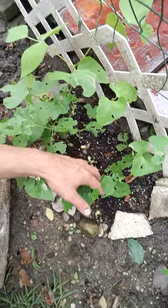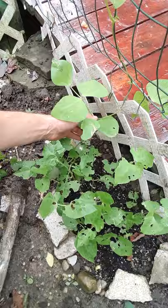Here are my beans. I got black beans, great white northern beans, and another kind of bean — not pinto, but another kind that is native to this land.